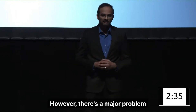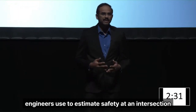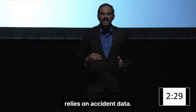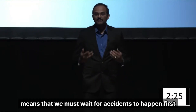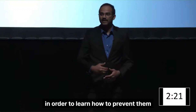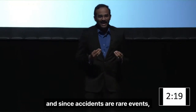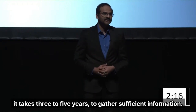However, there is a major problem. Current methods we traffic engineers use to estimate safety at an intersection relies on accident data. This effectively means that we must wait for accidents to happen first in order to learn how to prevent them. And since accidents are rare events, it takes three to five years to gather sufficient information.